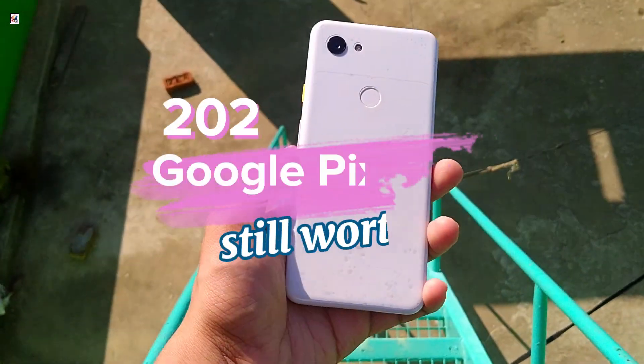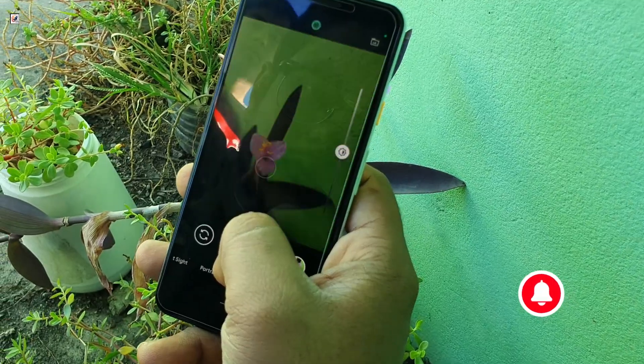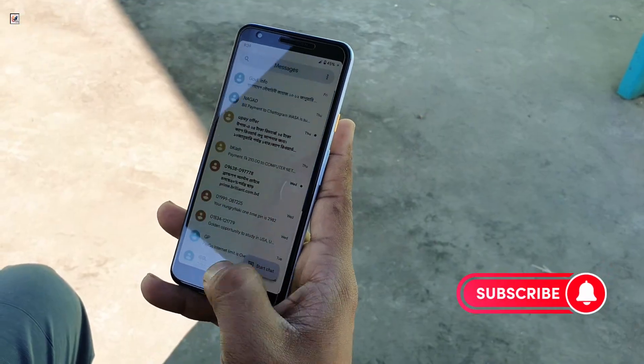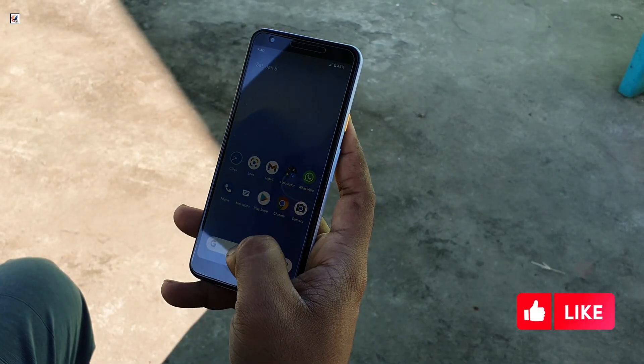Six years ago, Google released the Pixel 3a, a mid-range phone that shocked everyone with its flagship-level camera and clean Android experience. But how does it hold up in 2025? Let's find out in this long-term review.